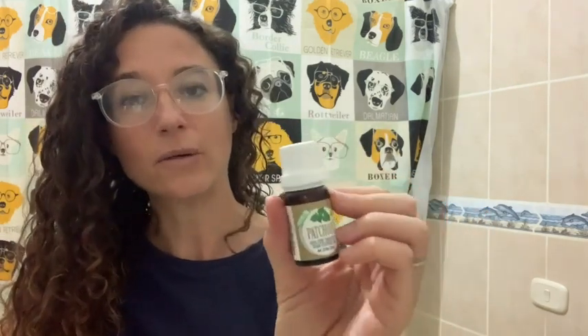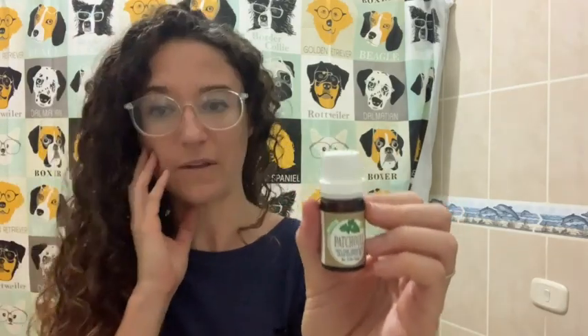This patchouli oil is from Healing Solutions, and it's 100% therapeutic grade. I've used this company before — this is not the first oil I've bought from them. I like that I'm getting a really good quality oil. That's important, especially if it's something that you're putting on your skin.